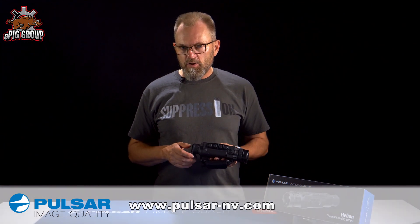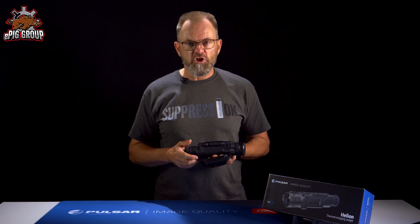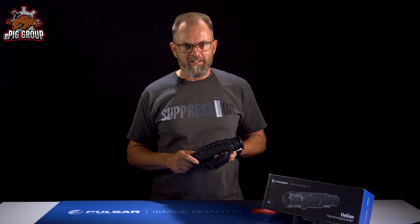If you like the video, support the channel with a thumbs up, subscribe, and don't forget to click the bell for notifications. Until then, take care and stay safe. You're watching Stefan Tschech. Bye.